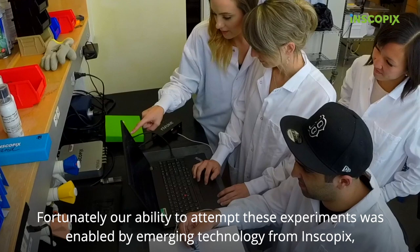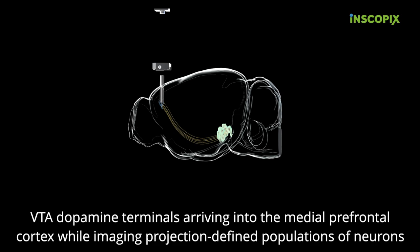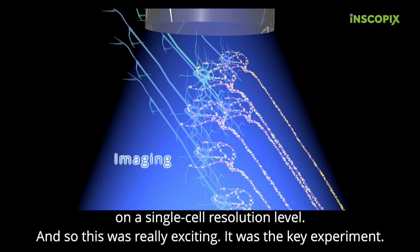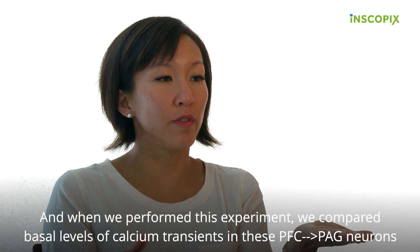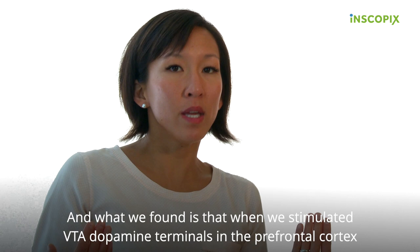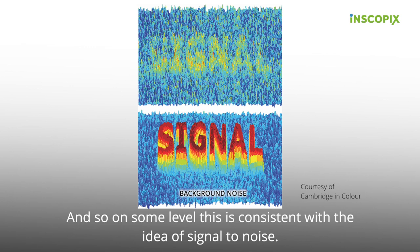Our ability to attempt these experiments was enabled by emerging technology from Inscopix, specifically the Invoke system. The Invoke system allowed us to stimulate VTA dopamine terminals arriving into the medial prefrontal cortex while imaging projection-defined populations of neurons at single-cell resolution. This was the key experiment. When we performed it, we compared basal levels of calcium transients in PFC-to-PAG neurons with and without dopamine terminal stimulation. When we stimulated VTA dopamine terminals in the prefrontal cortex, we got an increase in the amplitude of our calcium transients but a reduction in the frequency, which is consistent with this idea of signal-to-noise.